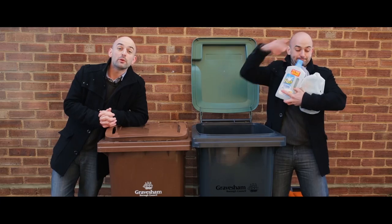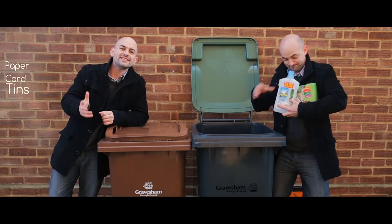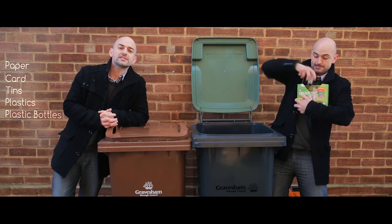What can you put in your recycling bin? Well, all sorts of things. For example, paper, card, tins, plastics, bottles, tubs and trays.